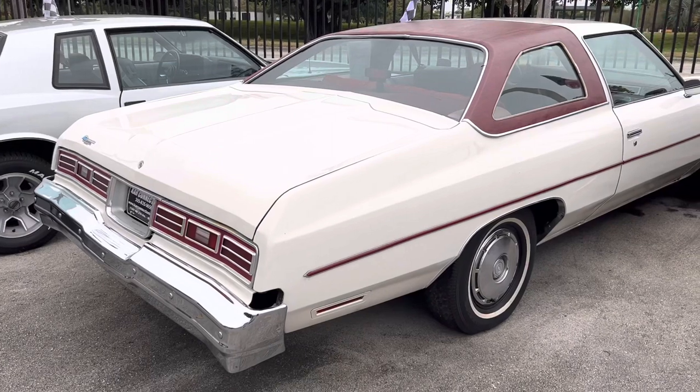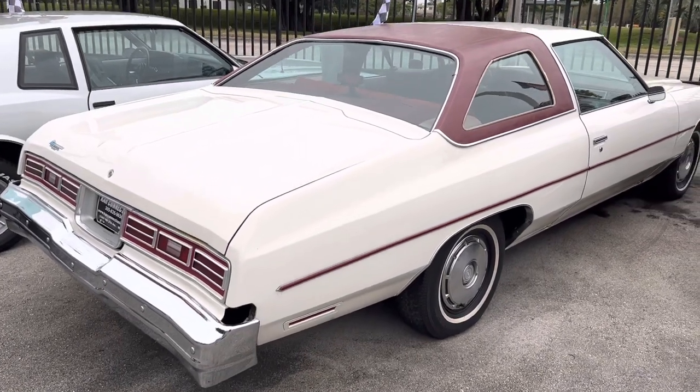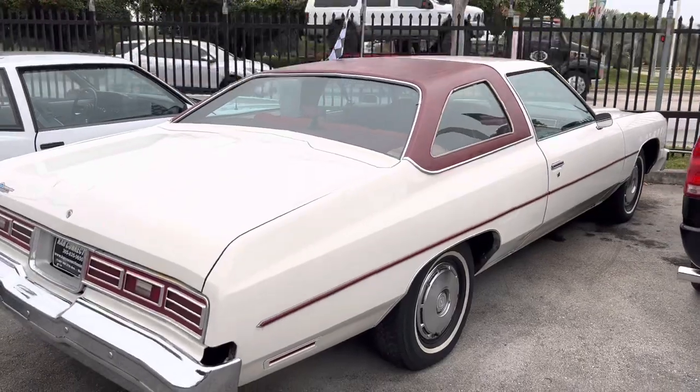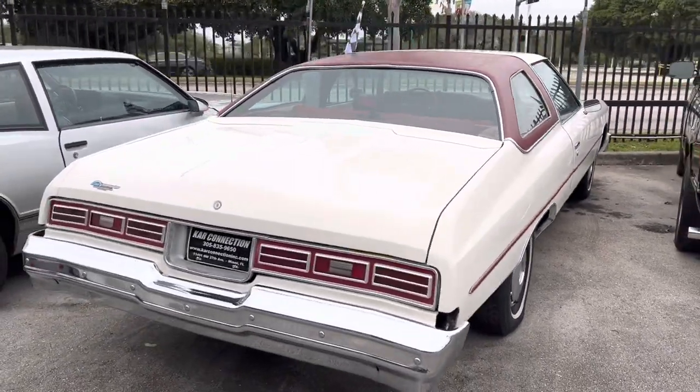We got a 1976 Impala. Great car, all original, super quiet. 350, cold AC, power windows.